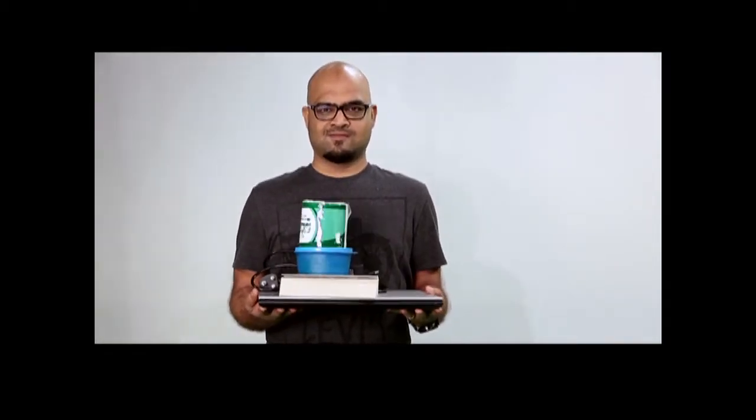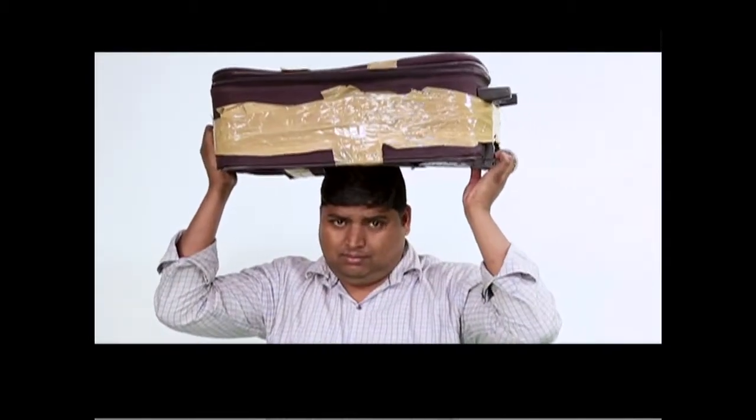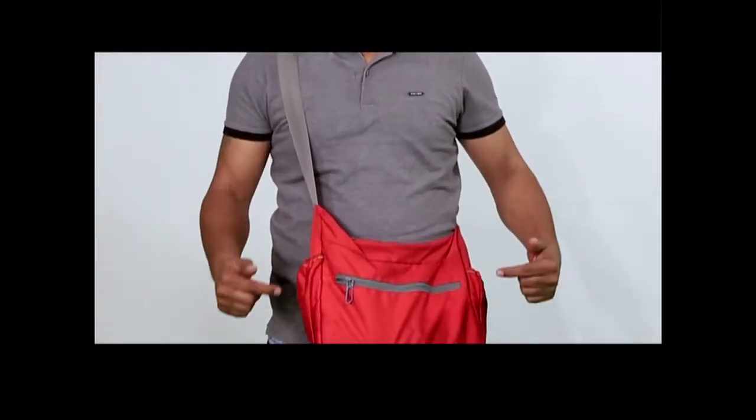We all need to carry things, and because we have only two hands, there's only so much we can carry. So all of us need a bag, and there are different kinds of bags for carrying different kinds of things — a regular backpack for college goers, a sling bag for the traveler, a messenger bag. Wait, is that a red bag? A red bag, seriously? A bag can save a life or pride.